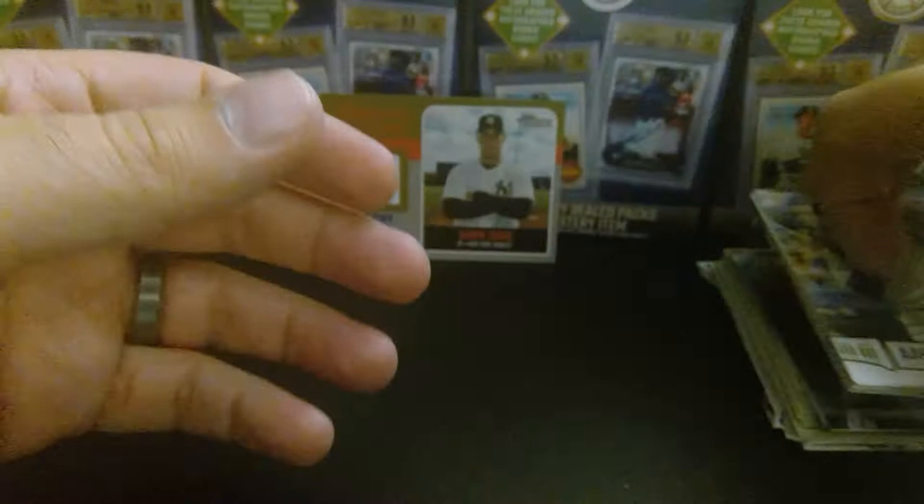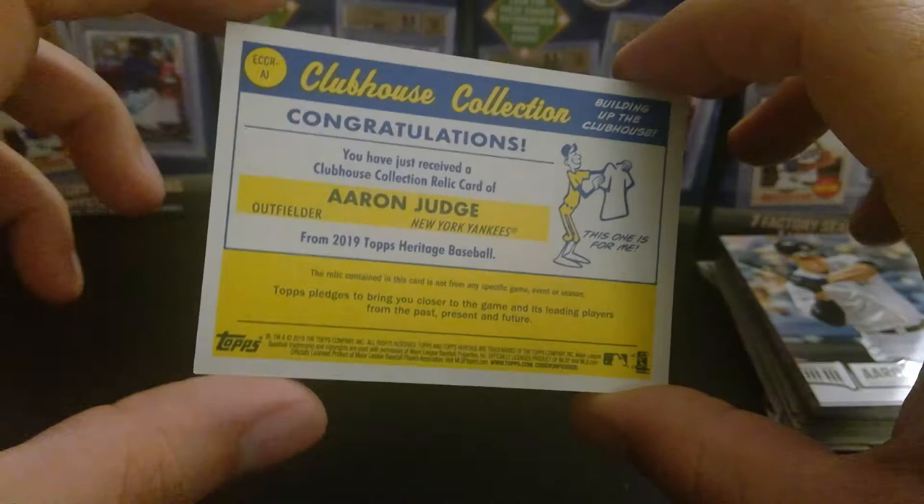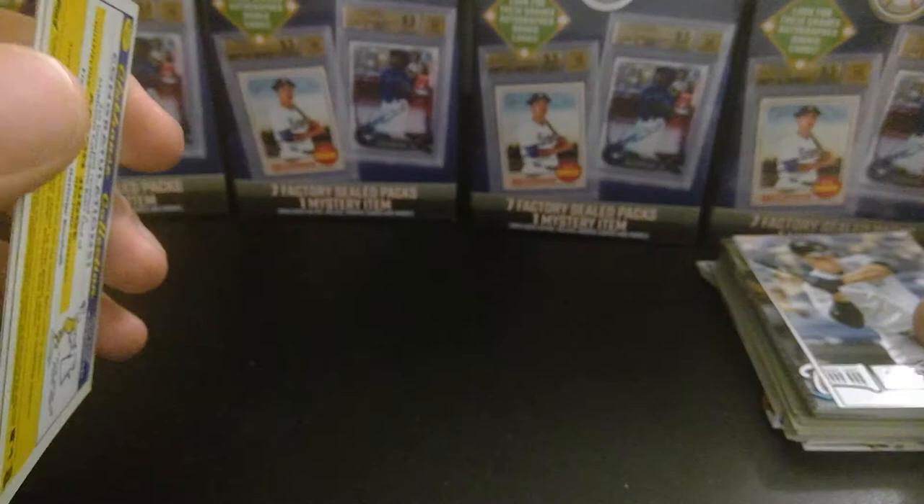Alright, so the biggest hit so far is the game-used Aaron Judge, 65 of 99. And what does Judge wear? Aaron Judge wears 99 — so it's numbered out of 99. That's awesome.